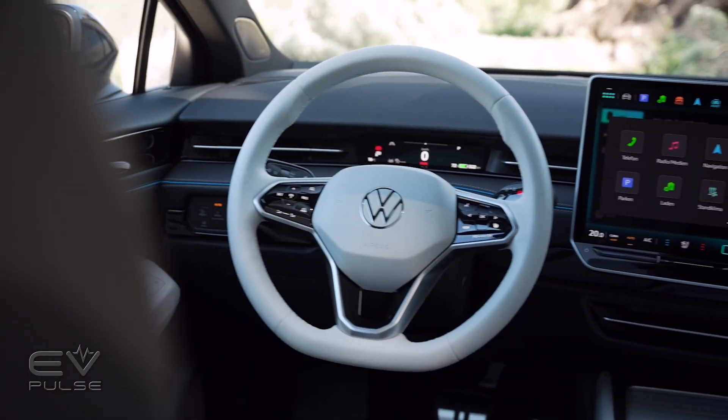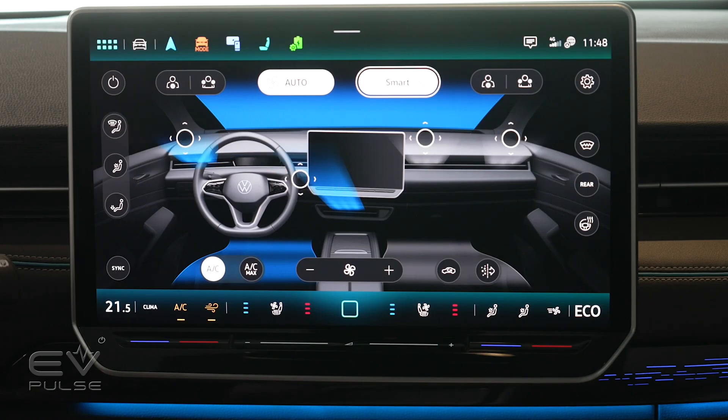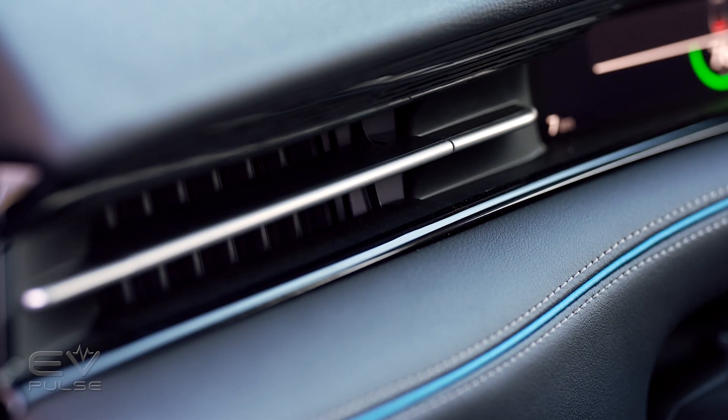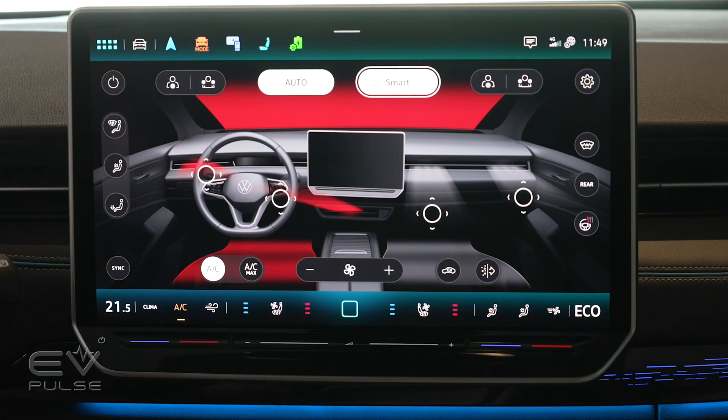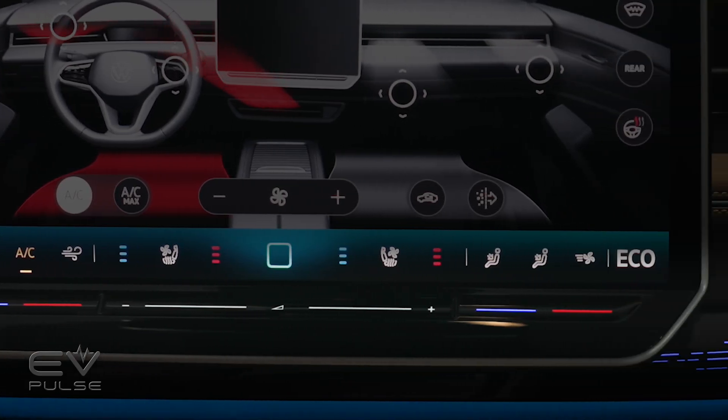The biggest story here is the new 15-inch touchscreen. The infotainment system running in there has a completely new menu structure. The HVAC, as well as the seat heating, ventilation, and massage controls are now always visible, so they're much easier to hit. Plus, the touch sliders are now backlit — another very smart move that's long overdue.